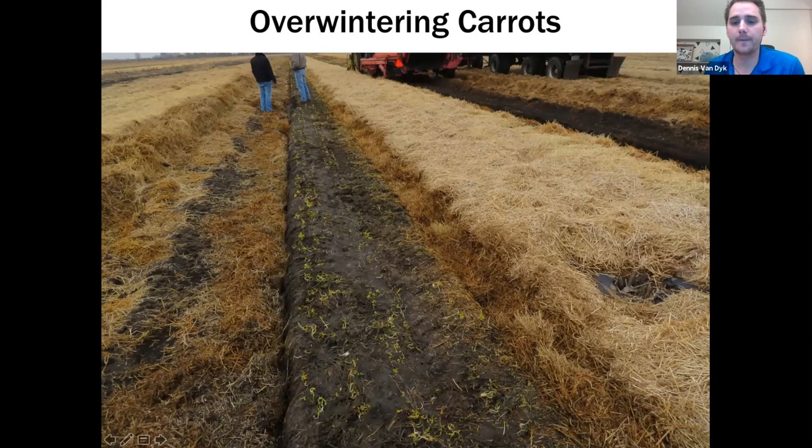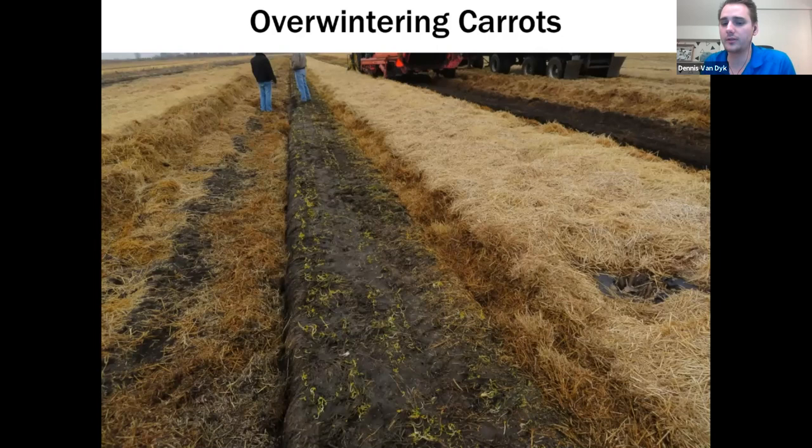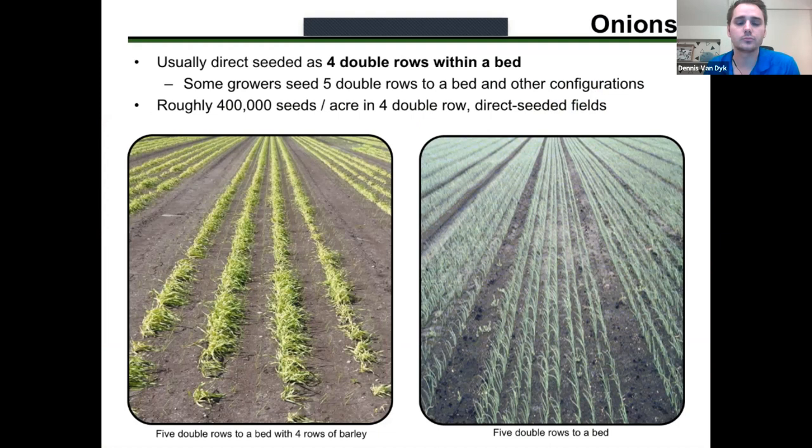Overwintering carrots in the ground is a common practice more in Europe. The idea is you put a large amount of straw on them to insulate the carrots, and as long as you have a mild enough winter, these carrots can survive in the ground without freezing and rotting, then you can harvest them in the spring. It's popular especially in the UK, but not so popular here because of our cold winters, though potentially possible.